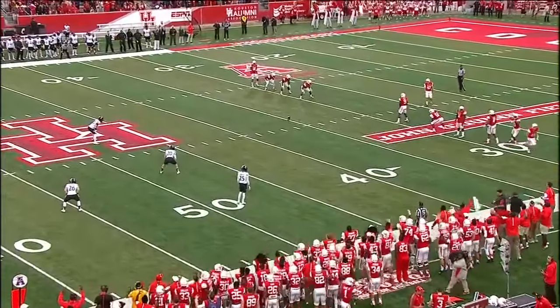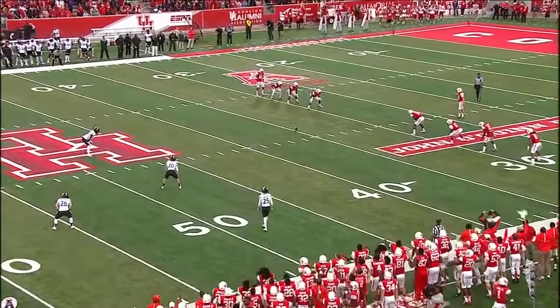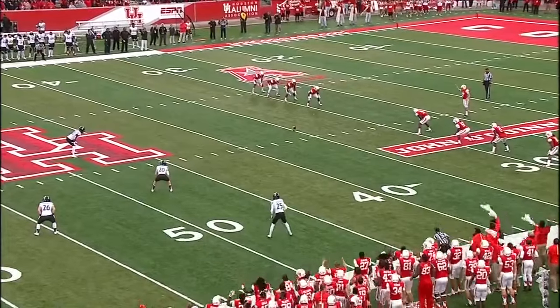He thought they were two scores better than Temple, and then they lost to Memphis in a real tight shootout, so they're pretty good.